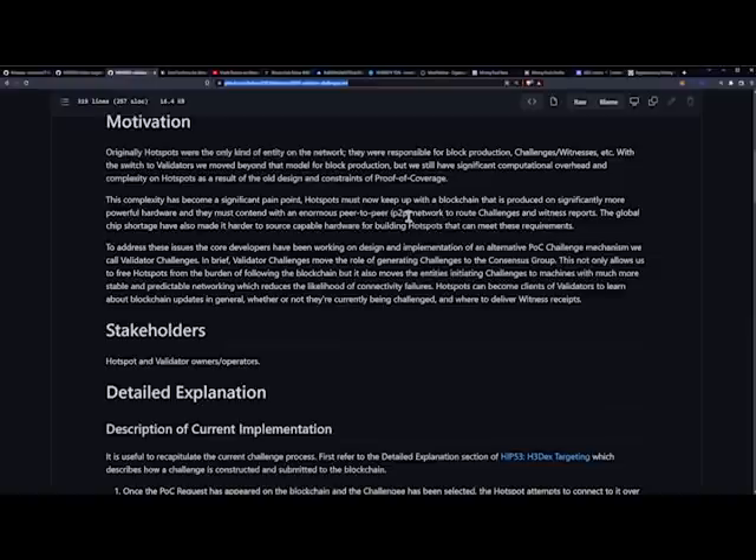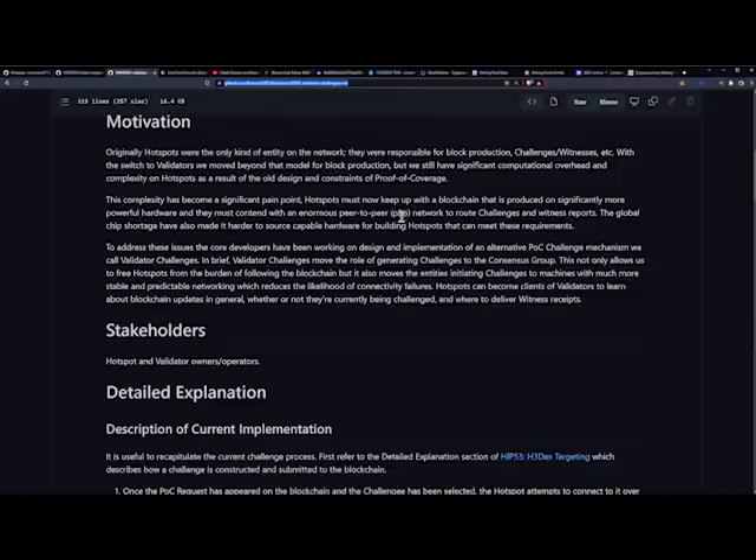To address these issues, the core developers have been working on an alternative proof of coverage challenge mechanism called validator challenges. In brief, validator challenges move the role of generating challenges to the consensus group. This frees hotspots from the burden of following the blockchain and moves the entities initiating challenges to machines with much more stable and predictable networking, reducing the likelihood of connectivity failures. Hotspots can become clients of validators to learn about blockchain updates, whether they are being challenged, and where to deliver witness receipts.